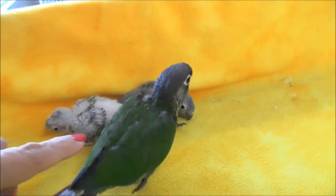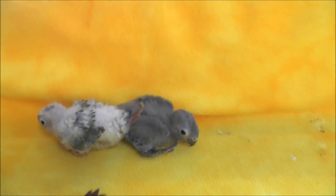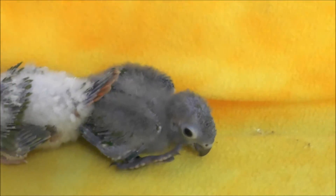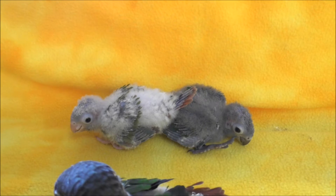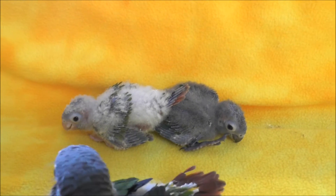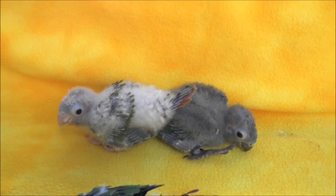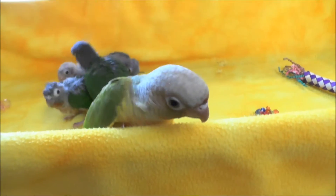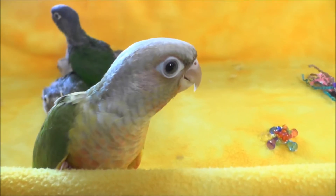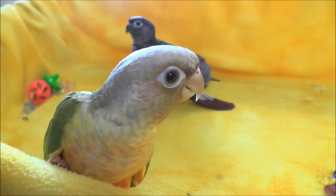That's number 90, normal, and there's the youngest baby, number 93, who is also a normal. You can see the difference in the coloring between the two of them. Look at you 89, you're so pretty, such a pretty girly.